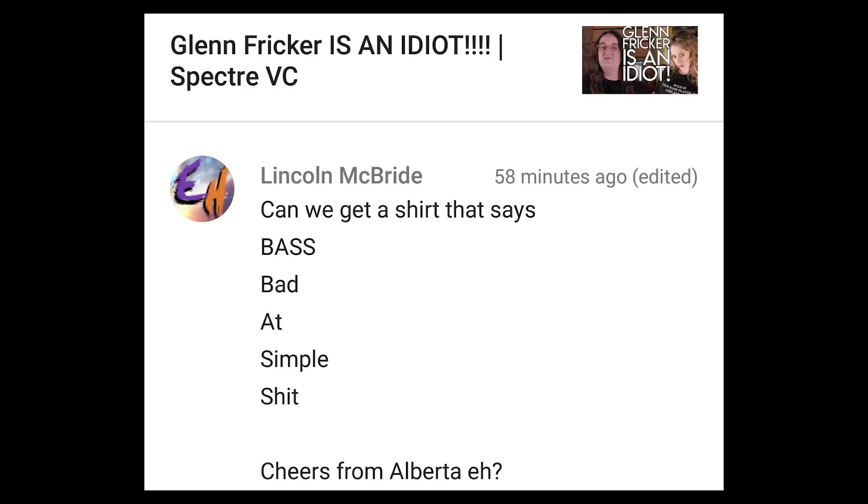Can we get a shirt that says BASE — Bad At Simple, Everything? Cheers from Alberta, eh? Yes, we can. I'm going to put the design up right here — you can get that on the Spectre Media Shop today. Sorry, the kid with the wacko Christian parents is probably not going to like that shirt either. Oh well — the rest of you guys, grab yours today.